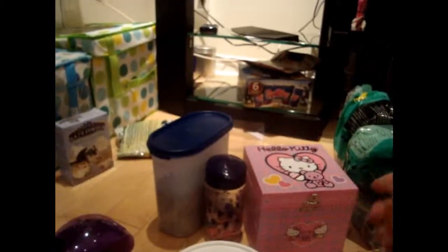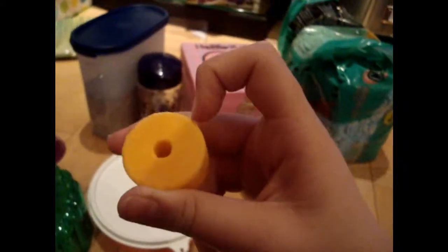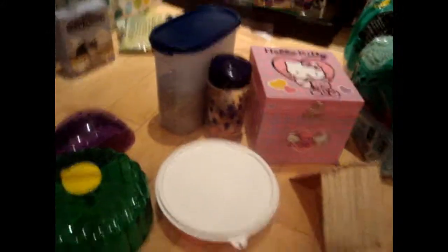Something you definitely need is a chew toy. Chew toys are important because if your hamster's teeth grow too long, it'll affect their eating habits. If you don't have them, your hamster could die within a few months. If you have a bar cage it's fine because your hamster will bite on the bars, but it can be kind of annoying.